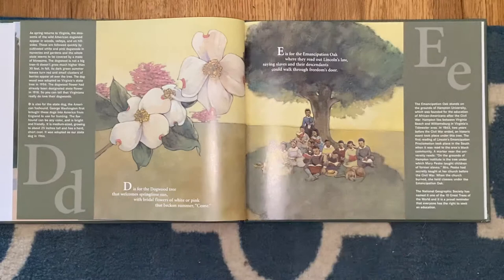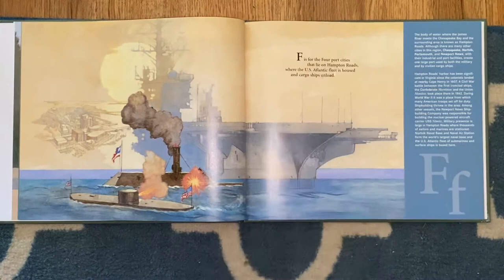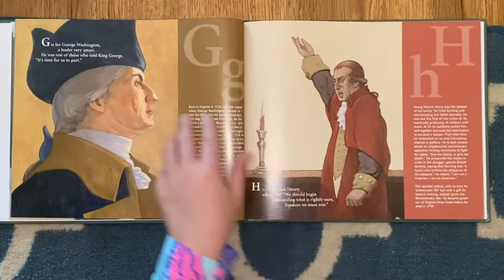E is for the Emancipation Oak, where they read out Lincoln's law, saying slaves and their descendants could walk through freedom's door. F is for the four port cities that lie on Hampton Roads, where the U.S. Atlantic fleet is housed and cargo ships unload.